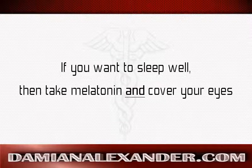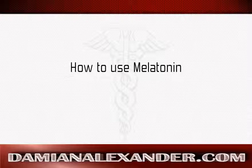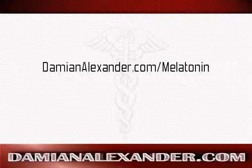The main idea is: if you want to sleep well, take melatonin and cover your eyes. In this video you have learned how to use melatonin. Melatonin is a part of my essential nutritional supplement stack. If you want to see which products I personally use, go to DamienAlexander.com/melatonin.